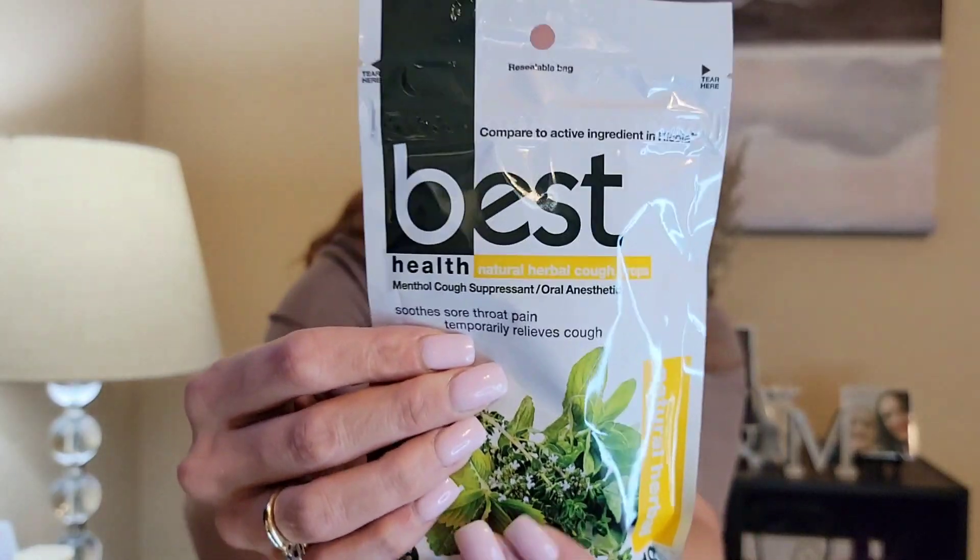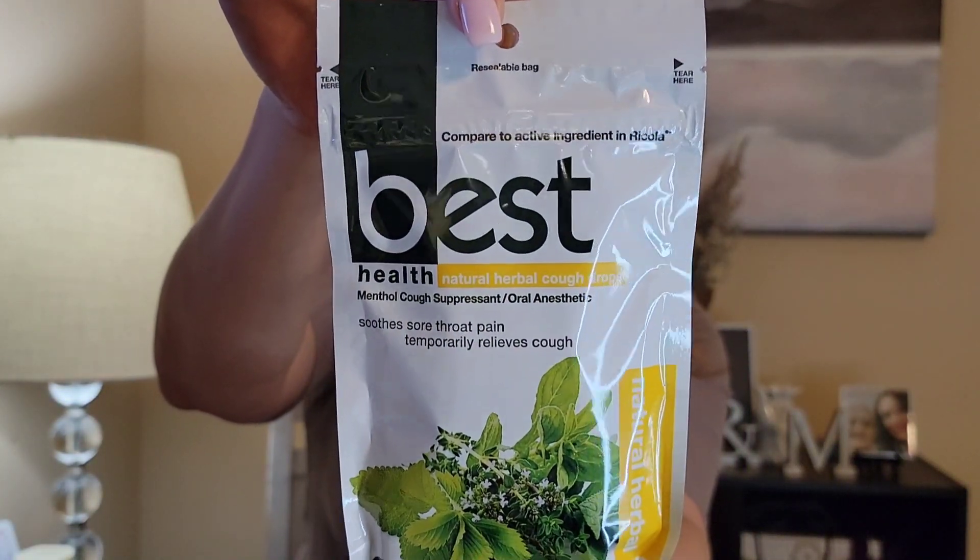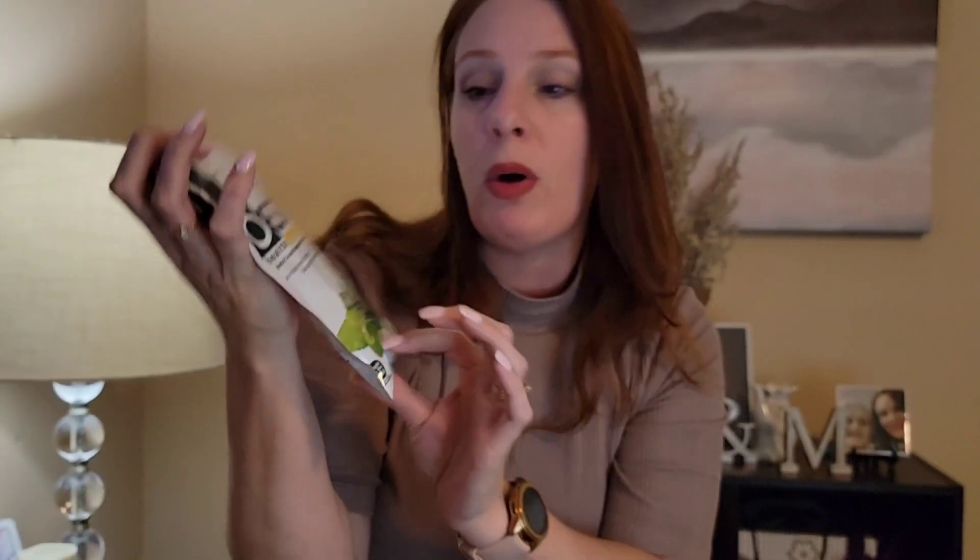I also found these — they're compared to the active ingredient in Ricola. They're Green Briar brand natural herbal cough drops, and you get 18. They're good till June 2023. Allergies are always bothering me so I always keep things like this at my desk at work.